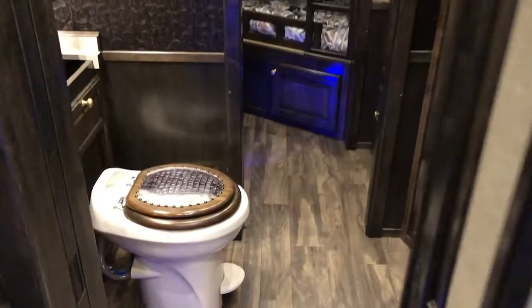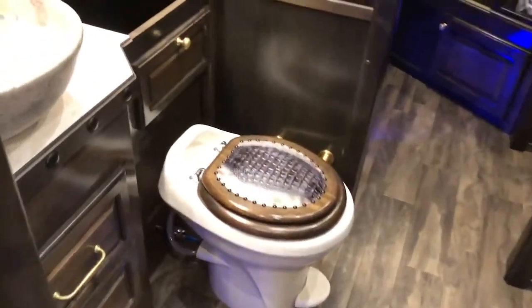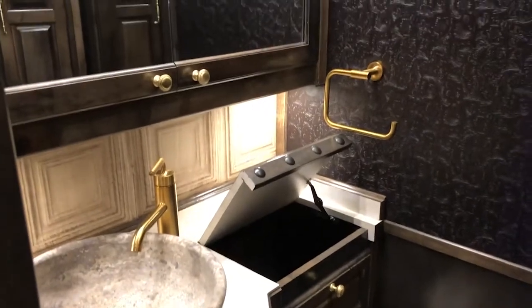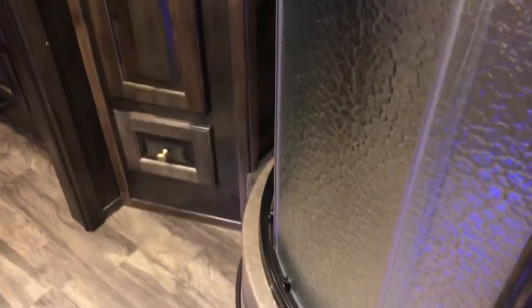As you go through this trailer to the bathroom, it has a porcelain toilet, big vessel sink, extra laundry hamper, sink and vanity, and around to your closet storage and radius shower.